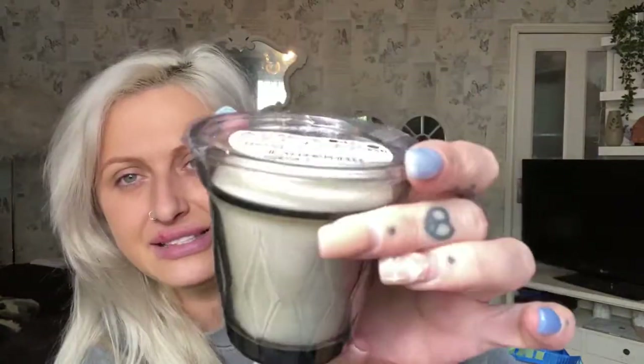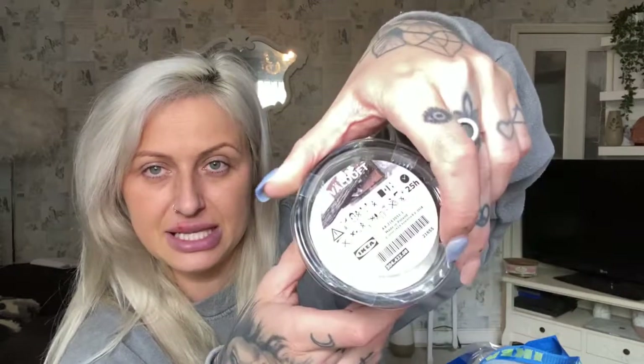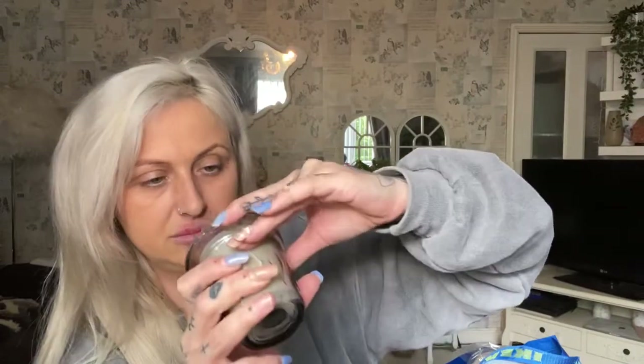Two candles — these fit the black room theme I'm going for, maybe black and gold. They're called Valdoft and have little diamonds on them. They burn for 25 hours. I'm not sure if it's coffee or vanilla scented — it smells like coffee to me. I think they were about £2 each.